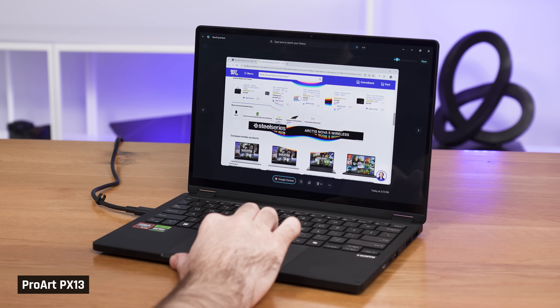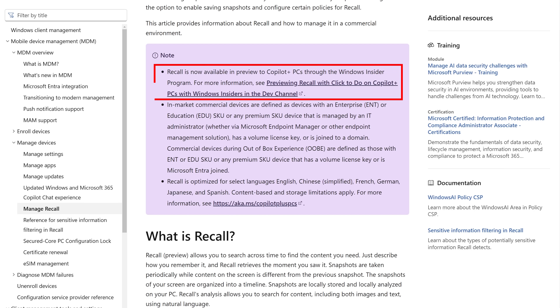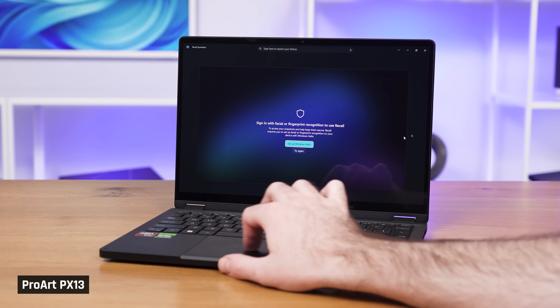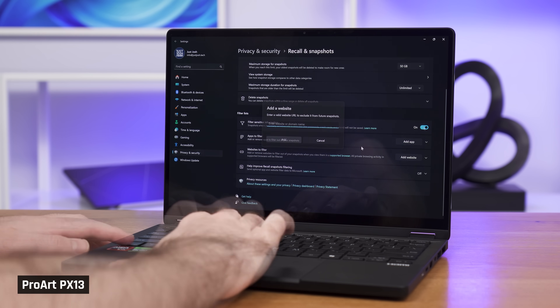Windows Recall takes snapshots of your screen to help you find something you previously had open. It received a lot of flack when first announced, and rightfully so. It's now only available in the Windows Insider program, but I was eventually able to get the preview version working. Good news: it absolutely utilizes the NPU. It is more secure than I expected — it requires Windows Hello every single time you open Recall, via your PIN, face, or fingerprint. It doesn't record in private browsers and can be told not to record on certain websites or applications. All this data is stored locally and is not sent to the cloud, and Microsoft has made it opt-in rather than opt-out.